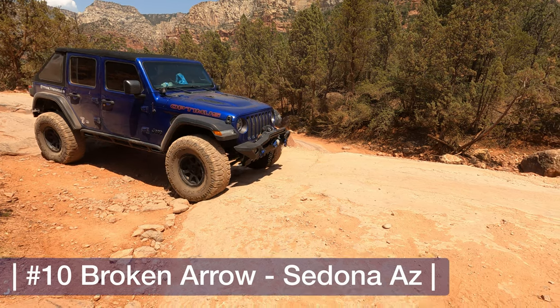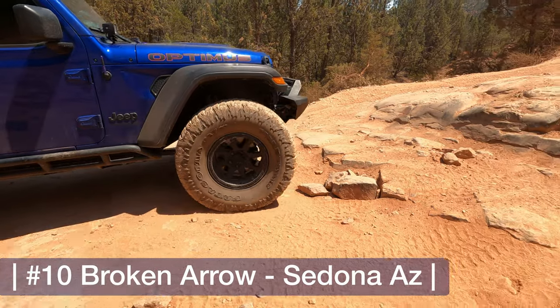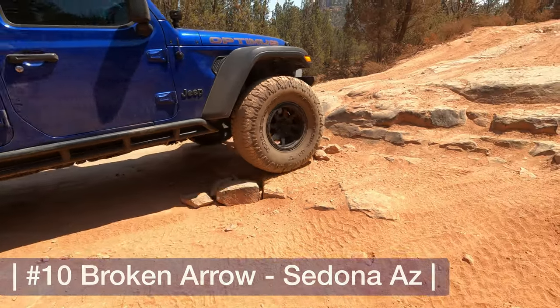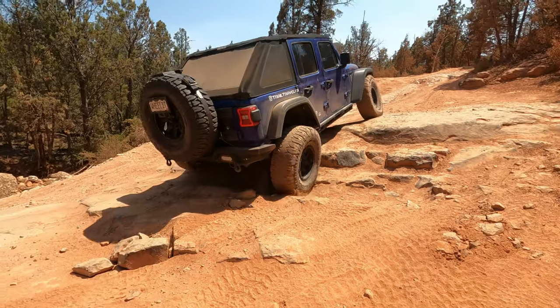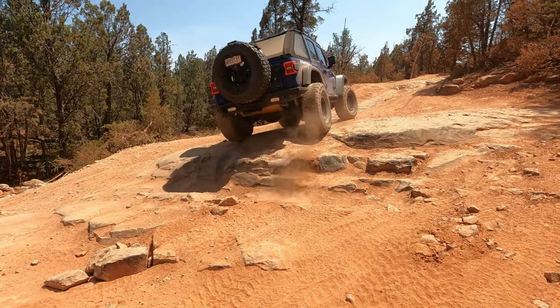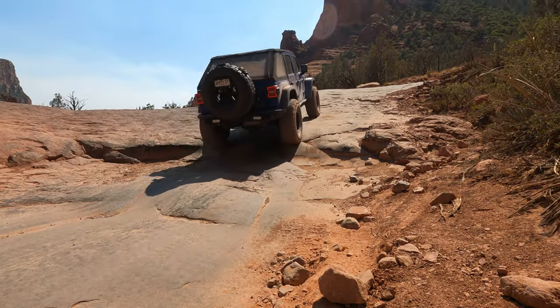We had a great year, we had some really fun trails and did a lot, so let's jump right in with our number 10 on our technical list, which is Broken Arrow. Broken Arrow is just outside of Sedona, Arizona, and while this isn't a hard trail it had some fun obstacles, and combined with just being so different for us in those red rocks, I think this is what helped put it on this list.